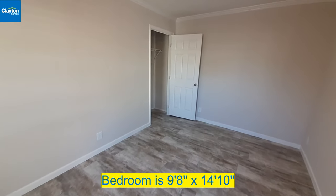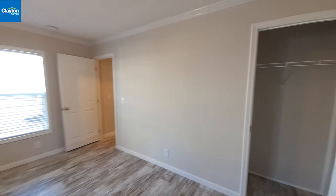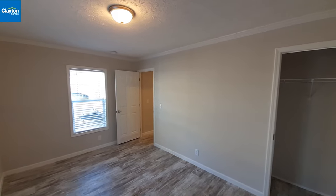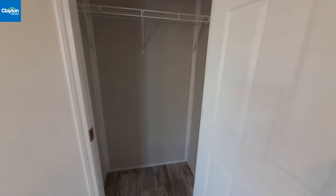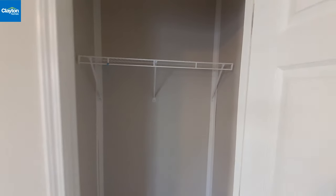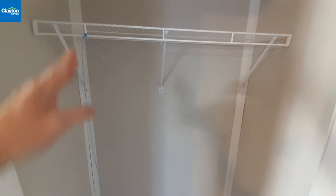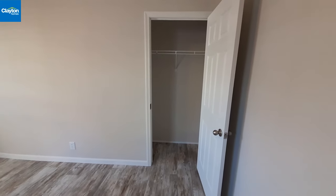The back bedroom feels really big — it runs the full width of the home. The closet is the same size as the one in the other bedroom. You could potentially make the bathroom a little bigger by making this closet slightly smaller. You'd be surprised at how much just six more inches can do to the feel of a room.